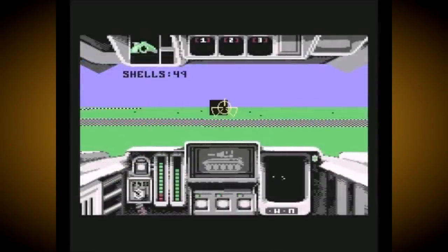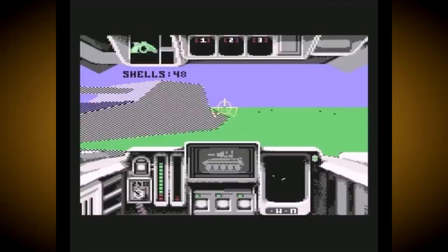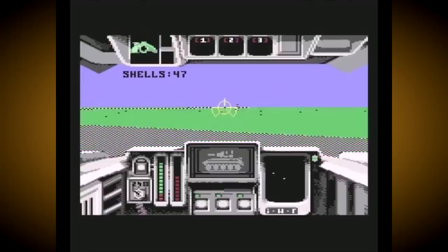Now we've got that brief bit of history out the way, it's time to get on with the show as I proudly present 10 Amazing Commodore 64 Game System Facts.